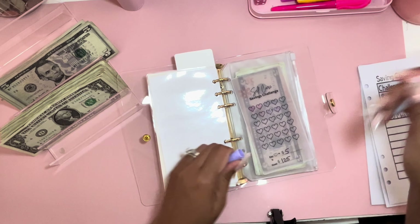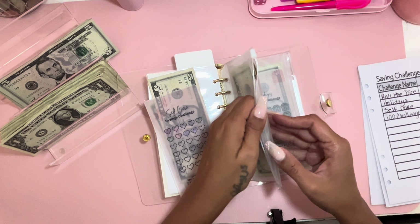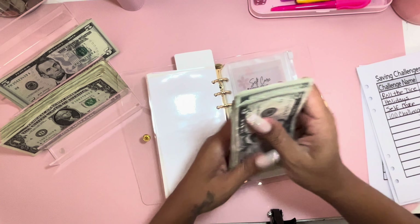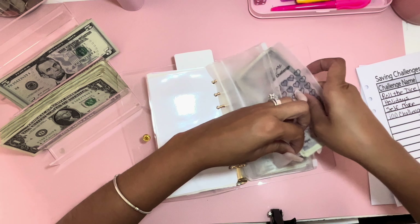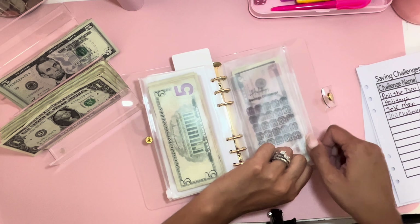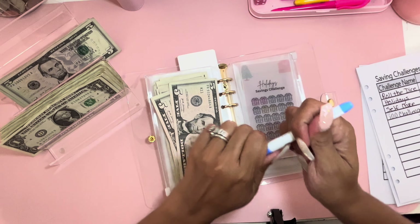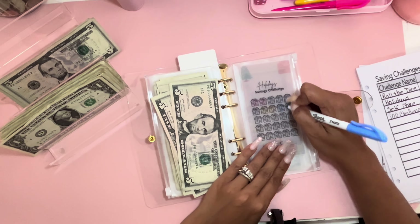Now we're moving to savings challenges — my favorite part of the video! First is the self-care savings challenge, getting ten dollars. I'm going to color in two more hearts — let's do it in purple. All of these saving challenges are available in my shop. Our self-care savings challenge now has a total of 5, 10, 15, 20, 25, 30, 35, 40, 45 — so 45 dollars.